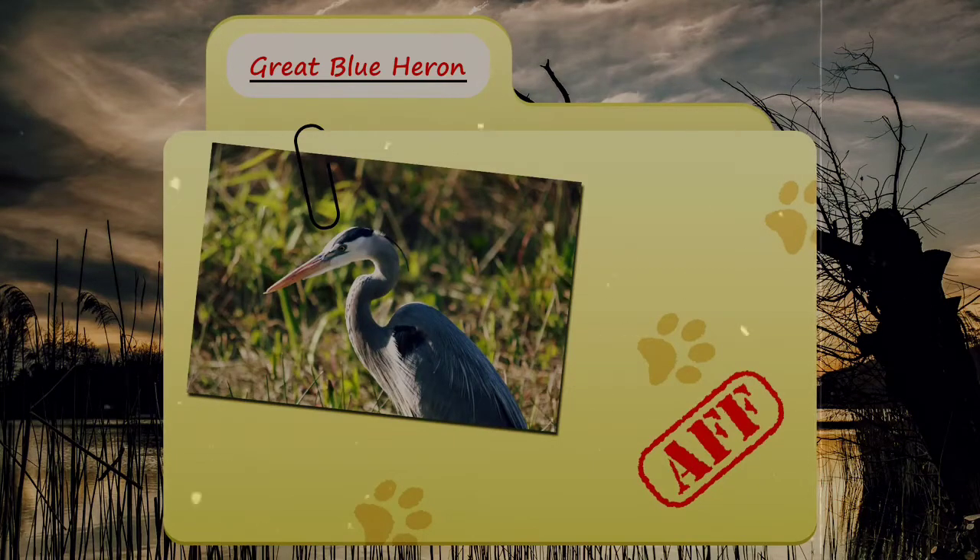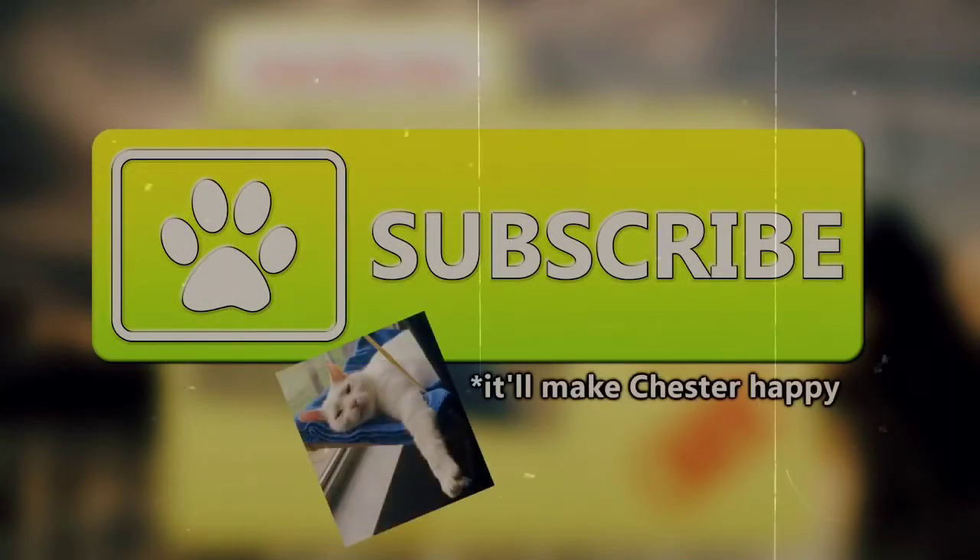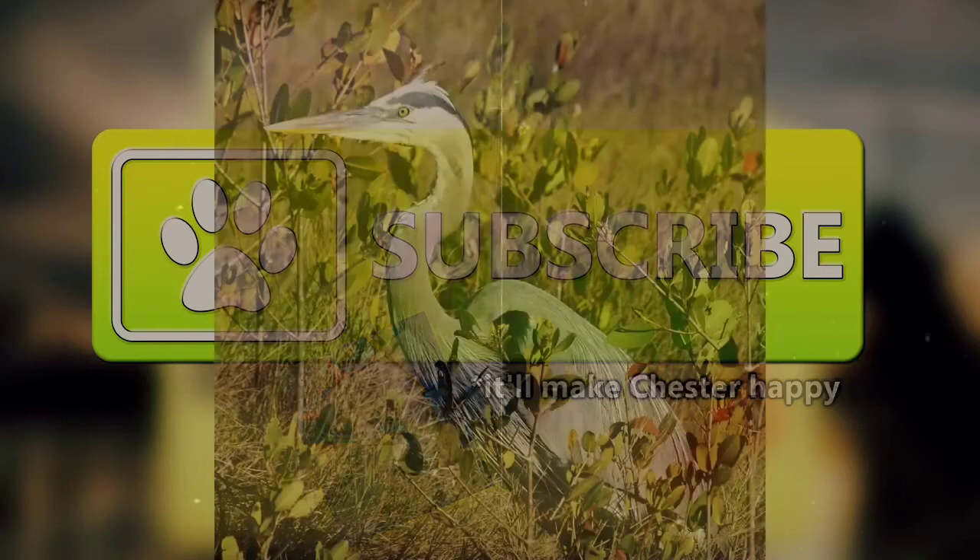Today on Animal Fact Files, we're going to be looking at the Great Blue Heron. If you like learning facts about animals, then subscribe to this channel so you can stay up to date on all the new content.